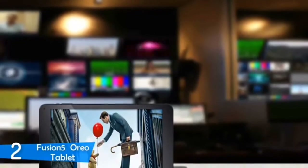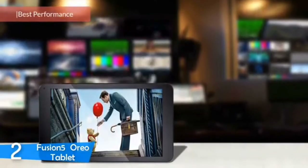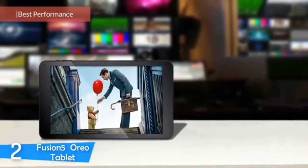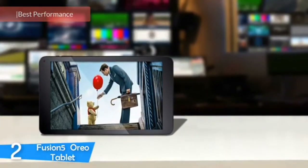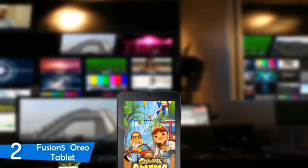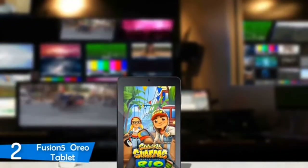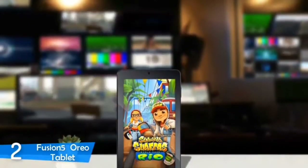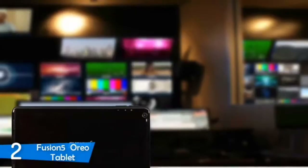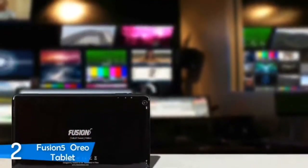Number 2: The Fusion 5 Oreo Tablet. Fusion 5 is not a popular name in the tech world, mostly due to it being a pretty new company. However, they've managed to produce some excellent laptops and tablets that are perfect for home and family use. The Fusion 5 Oreo Tablet delivers great compatibility, performance, Android Oreo 8.1, a nice slim design, and many more features. This tablet is pretty small, with a weight of just 1.5 pounds. It has a glossy black finish all around its plastic construction and rocks some pretty good aesthetics.